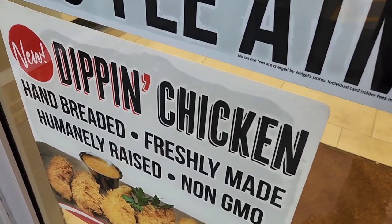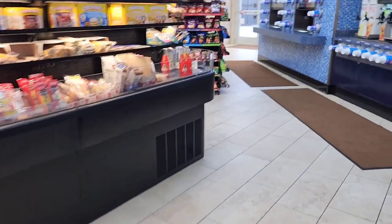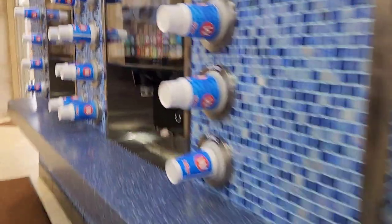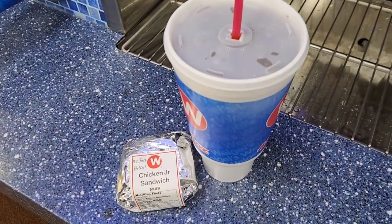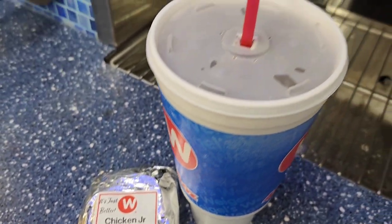So we got to stop at Weagles, get a little bite to eat before we start. These prices of fast food have just gone up. We're going to get ourselves a little chicken junior sandwich, $2.89. Large soda, $1.99.